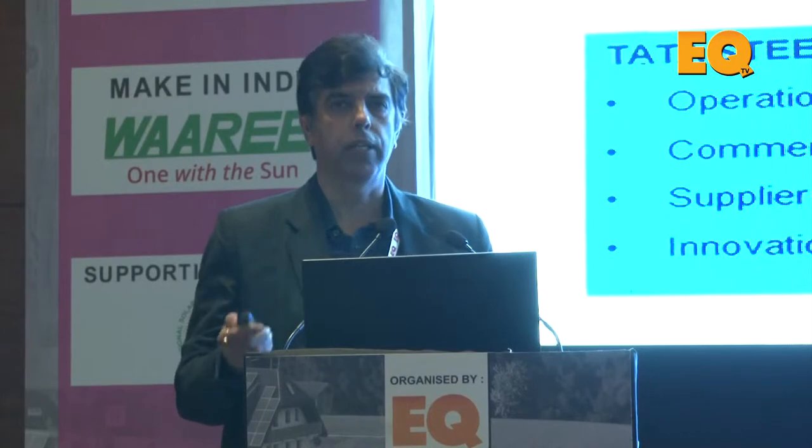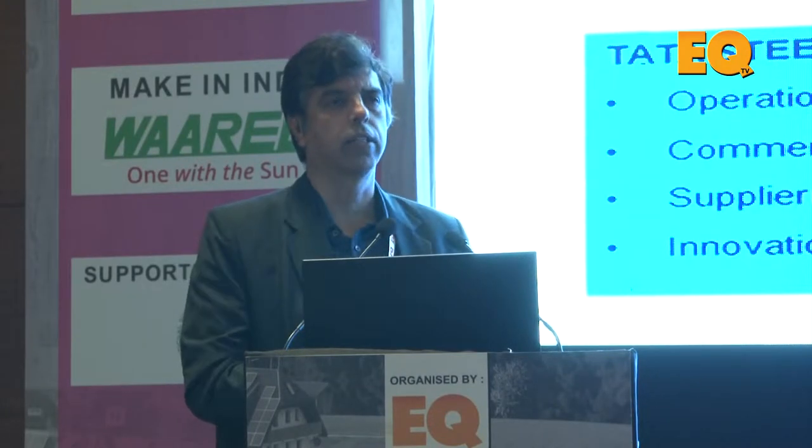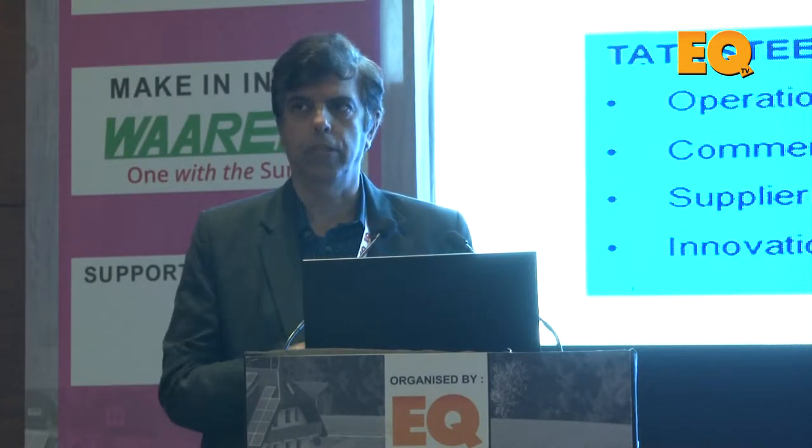Good afternoon. My presentation will briefly cover our company and our association with the solar industry, and also the challenges we are facing because of the evolving nature and fast changes happening in the solar industry. Tata Blue Scope Steel is an equal joint venture between Tata Steel India and Blue Scope Steel Australia.